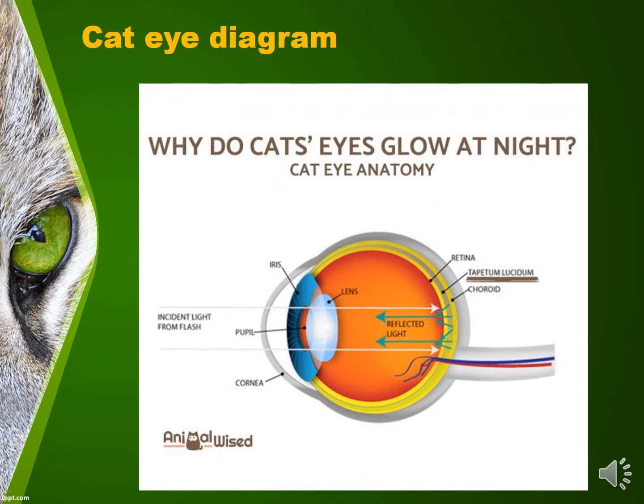In this diagram of the cat's eye, we can see light entering the eye gets reflected back off of the tapetum lucidum.